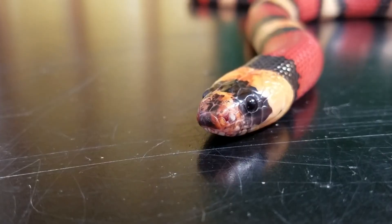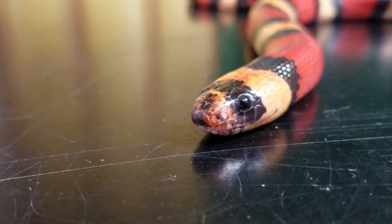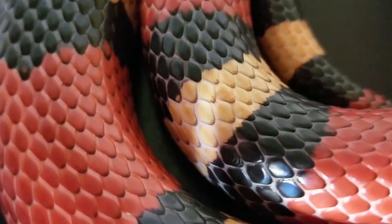Appearance: Milk snakes can grow up to 6 feet in length, but they are typically around 2 to 4 feet long. They have a smooth and shiny appearance, with bands of red, black, and yellow or white running down their bodies. The patterns on milk snakes can vary depending on their geographic location.